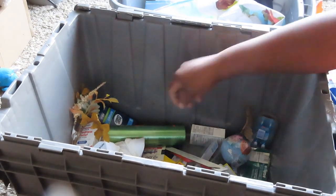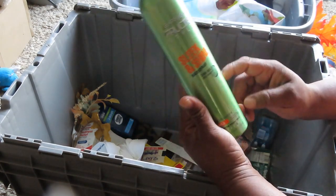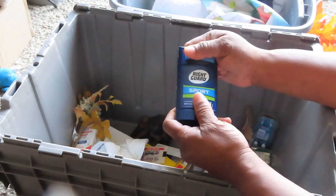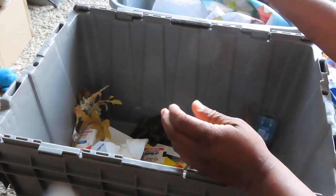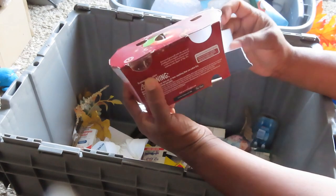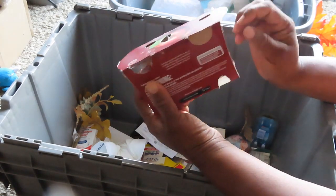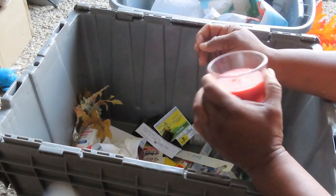Let's see what else is in here. We have some hairspray, some men's deodorant still in there. We got a candle, and it's not broken — yay, it's not broken!